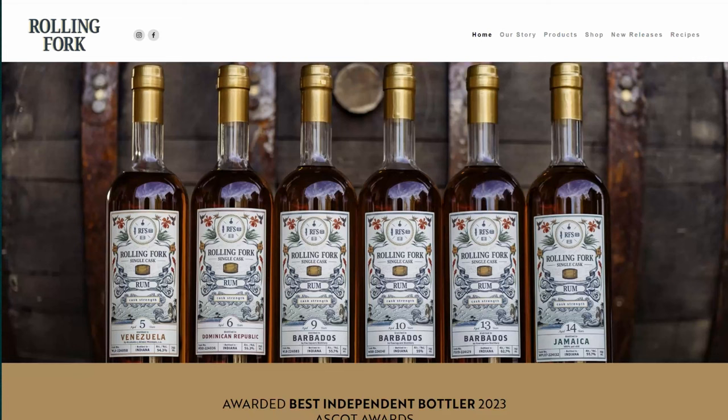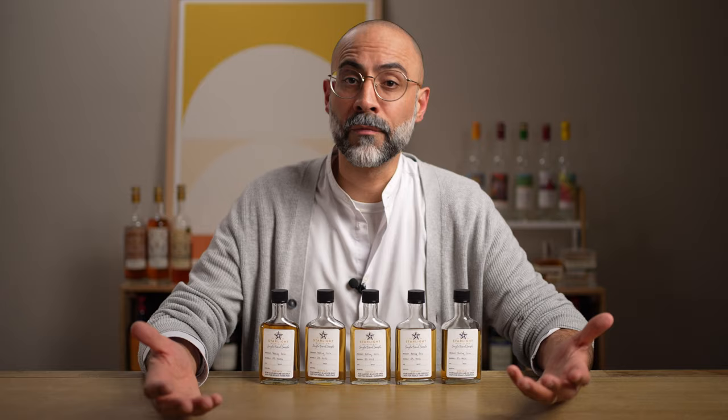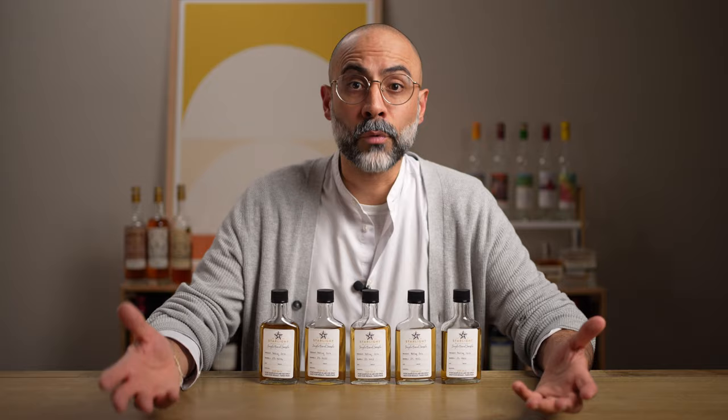Rolling Fork is an independent bottler out of Indiana. Their main focus is to source aged rums and finish them in various cask types. They've released rums finished in all sorts of different casks with varying char and toast levels — ex-whiskey, ex-bourbon, rye, oloroso sherry, port wine, and even ambarana. You name it and they probably have some rum aging in it.